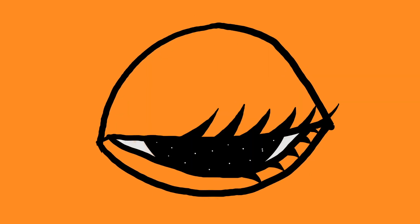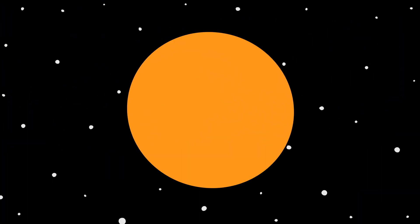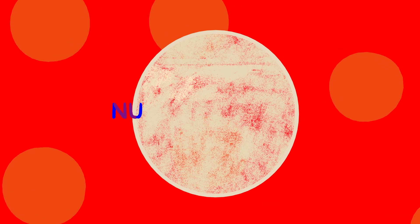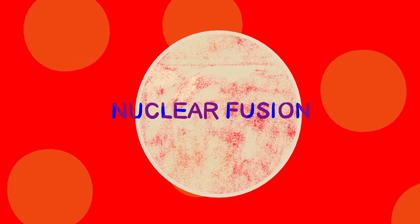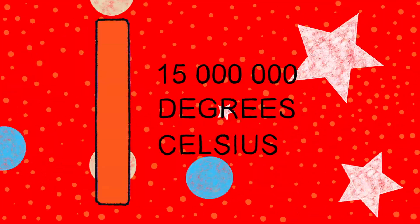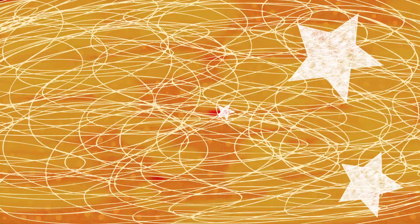To understand exactly what Koyama saw on the sun's surface, we first need to understand what's happening inside the star. Every second, trillions of hydrogen atoms fuse into helium atoms in a process called nuclear fusion. This ongoing explosion maintains the sun's internal temperature of roughly 15 million degrees Celsius, which is more than enough energy to transform gas into churning pools of plasma.